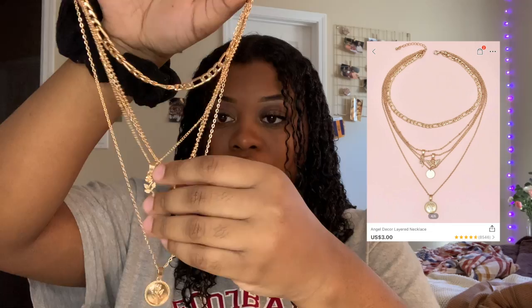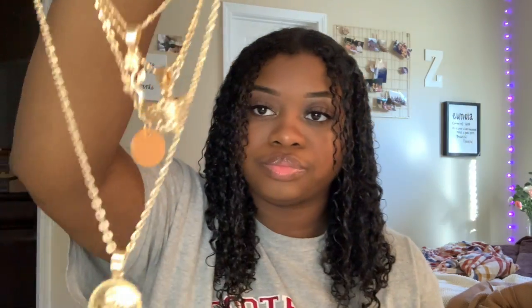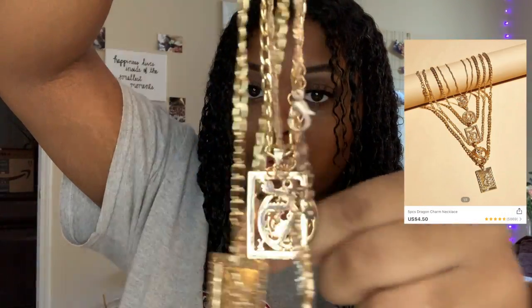The stack necklace set comes with a rose, an angel, a little coin, and a little rose coin. What I like about this one is that they're all connected so they don't separate. I really like that about it.